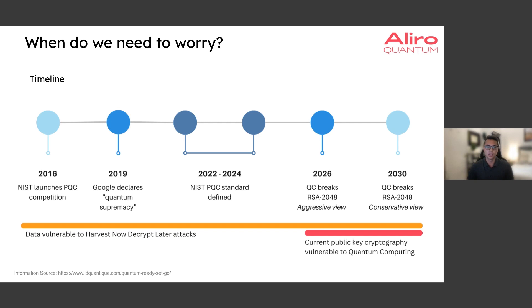I'd also like to mention that what's shown at the bottom in the orange line is that our data is vulnerable now. This is due to harvest-now-decrypt-later attacks: an adversary can harvest encrypted data right now, and as soon as a quantum computer is powerful enough, they can decrypt that harvested data.